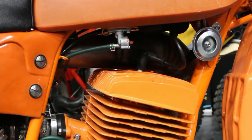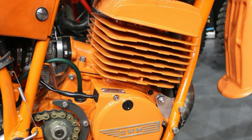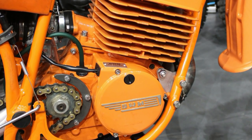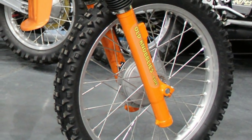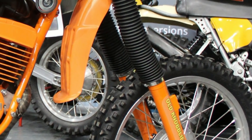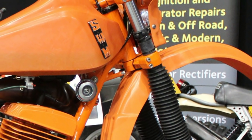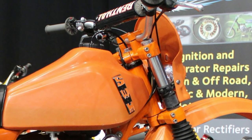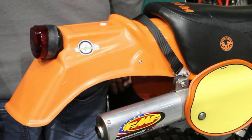These Rotax motors were virtually indestructible and very reliable engines, used on a variety of off-road motorcycles during the 1980s. This bike is more or less 100 percent original and has all the original fittings from 1981.